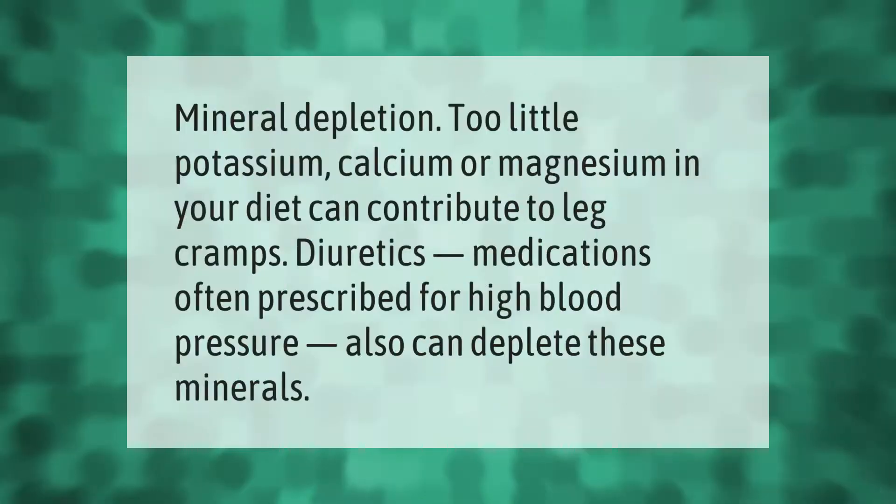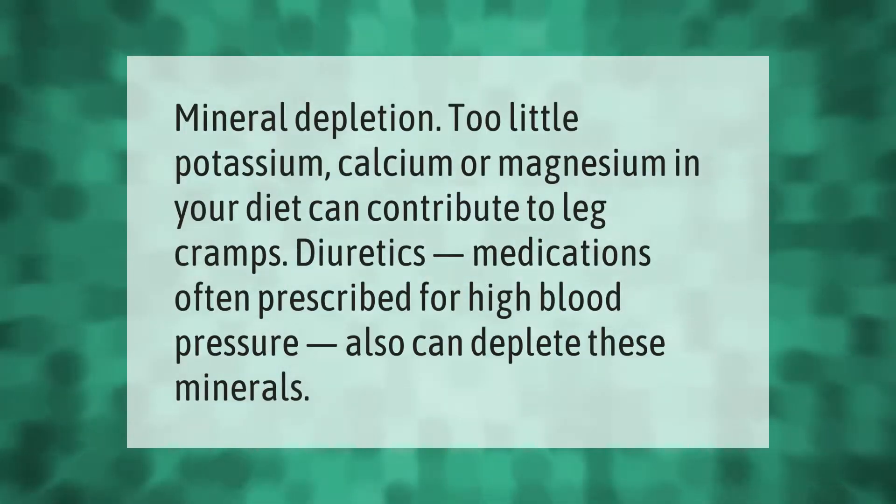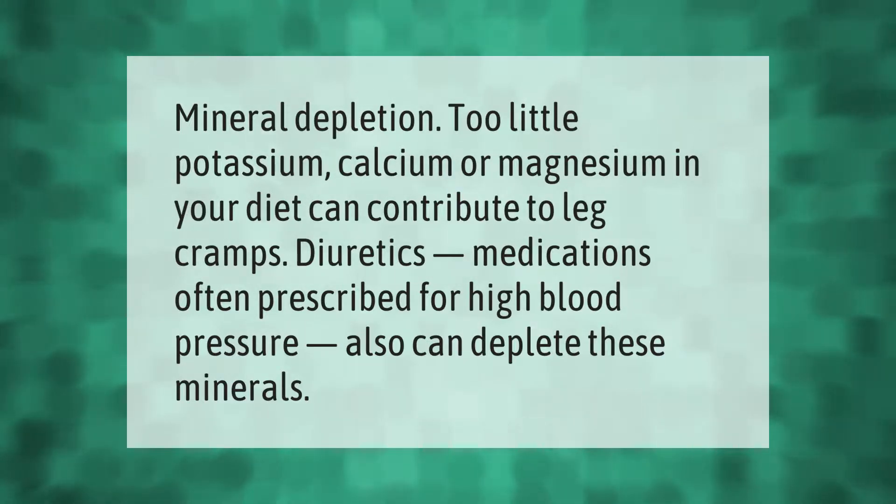Too little potassium, calcium, or magnesium in your diet can contribute to leg cramps. Diuretics — medications often prescribed for high blood pressure — can also deplete these minerals.